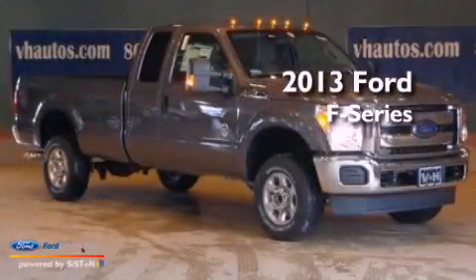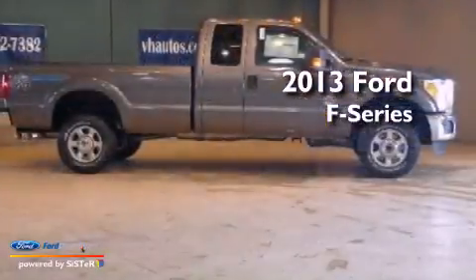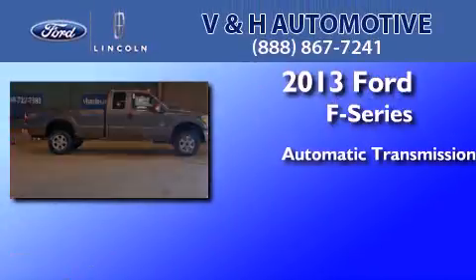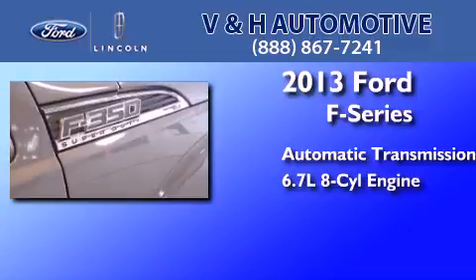This is a brand new 2013 Ford F-Series. This truck has an automatic transmission, a 6.7 liter V8, and the added safety and control of four-wheel drive.